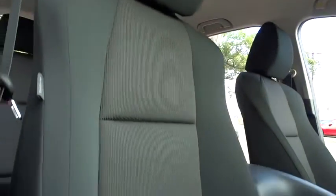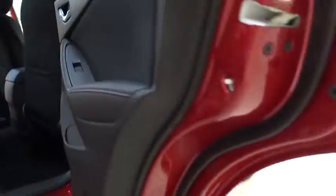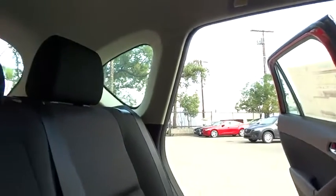Rear window defroster, power windows, electronic stability control, trip computer, remote keyless entry, tachometer, overhead console, brake assist, panic alarm, driver vanity mirror, front reading lamps, cloth seat trim, tilt steering wheel.